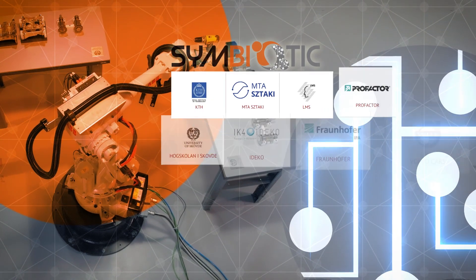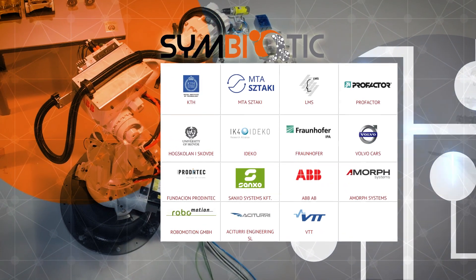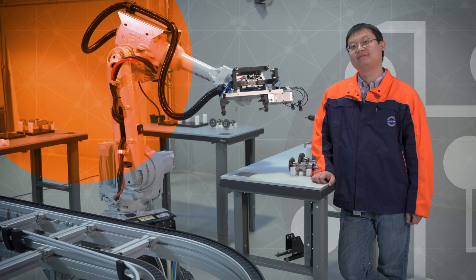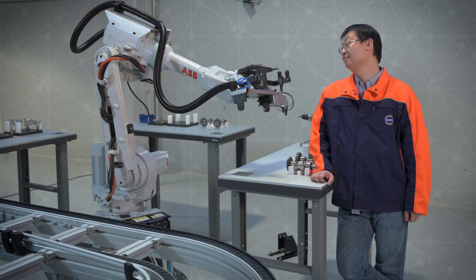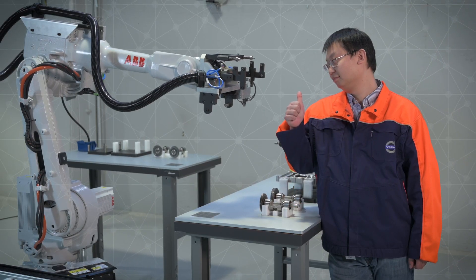Putting them together to have a system that can be greater than just one plus one. Fifteen research centres, universities and companies from all over Europe have joined forces in the Symbiotic Consortium to develop new solutions for a safe, robust and reliable human-robot collaboration.